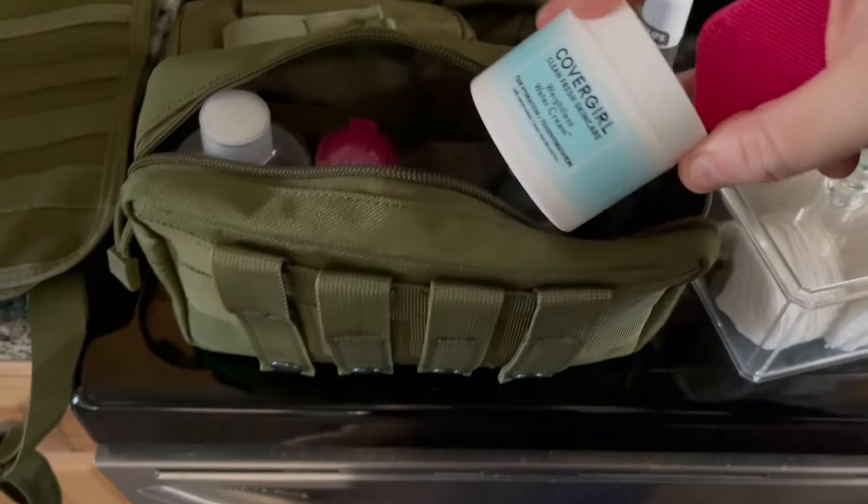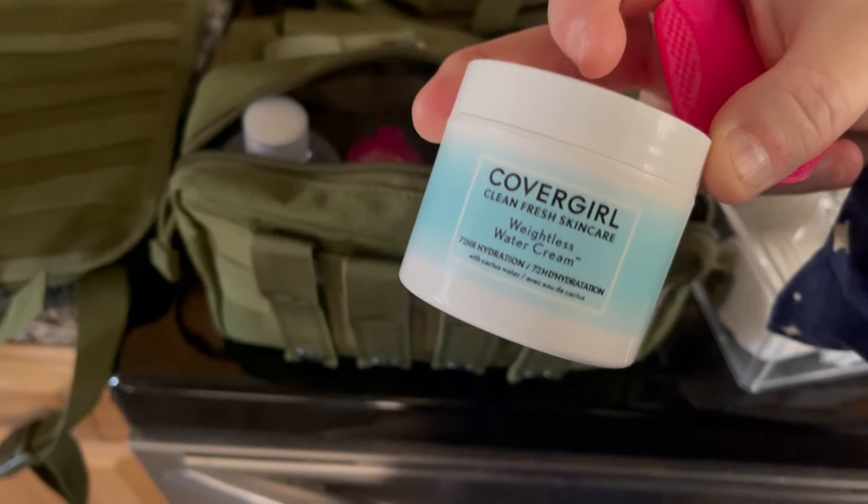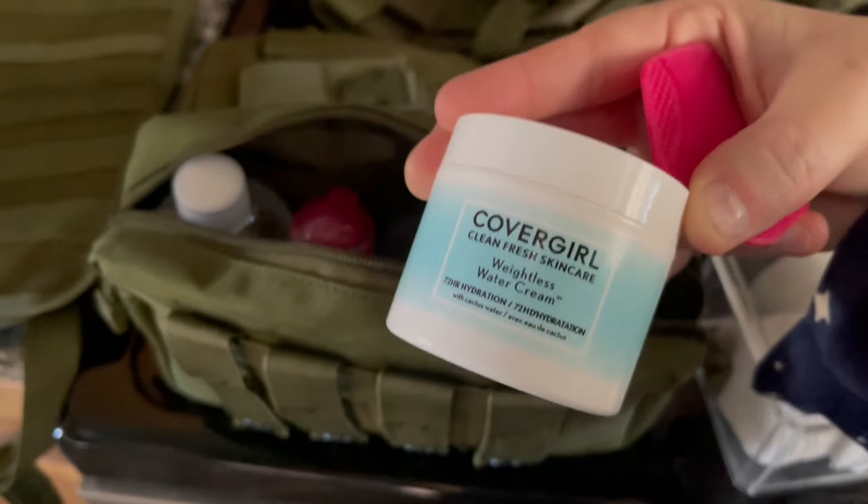Speaking of skincare items, I changed out a few things. I had been using castor oil and I'll continue using that at base camp, but my skin has been needing a little more for the mornings — I don't like to put castor oil on my face. So I'm switching to this weightless water cream: I can put it on in the morning after I wash my face for more hydration, and add it to my evening routine too. I change out my products so my skin doesn't get acclimated, and with it being so dry out in winter I definitely want something for both morning and evening.